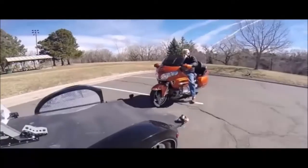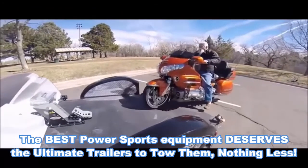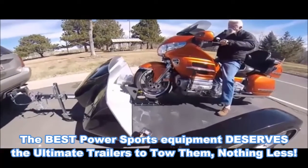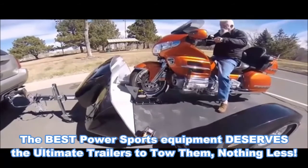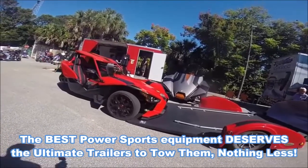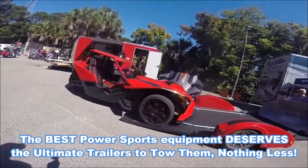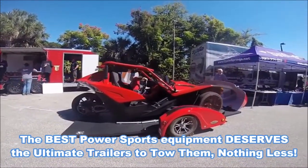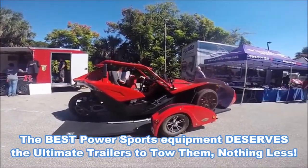We offer a full line of tie-down packages and wheel stops to accommodate any combination of power sport toys you may be hauling. We have even created a slingshot centering guide system to make it even easier to load your slingshot onto our trailers.